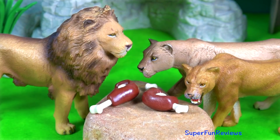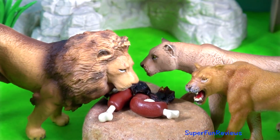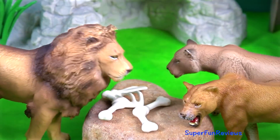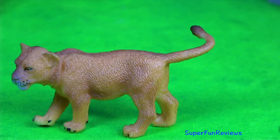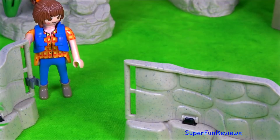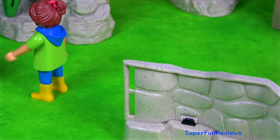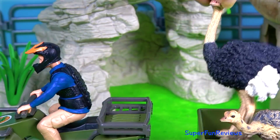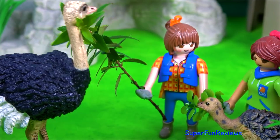Time to feed the adult lion family. The quad bike is bringing in an ostrich and its chick. The two Sarahs are going to hand-feed them — I like both of these animals.